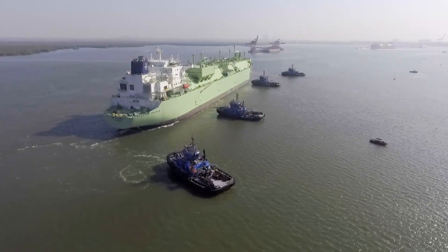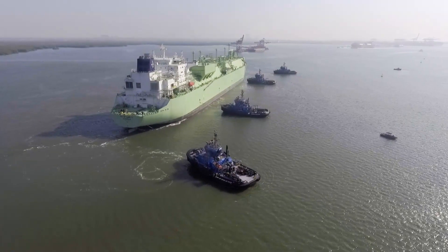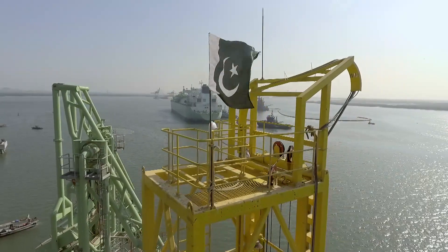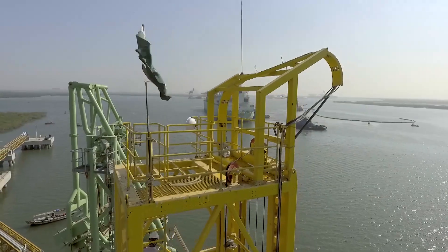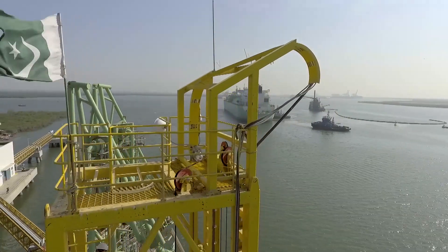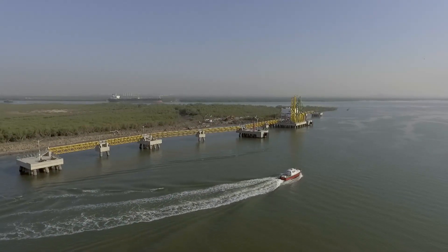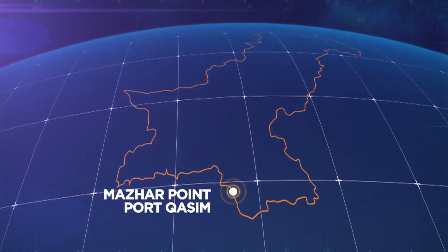The first LNG terminal was commissioned two years ago and has received 100 LNG cargoes so far. This is Pakistan's second and the world's 26th floating storage and regasification LNG terminal, set up in an impressive span of mere 10 months by PGP Consortium Ltd. at Mutton Point, Port Qasim, Karachi.